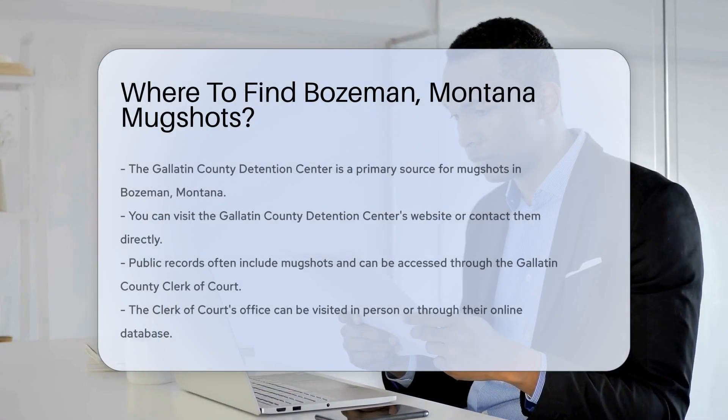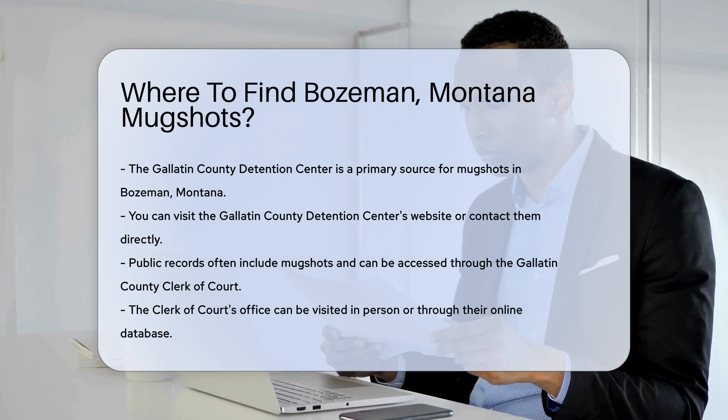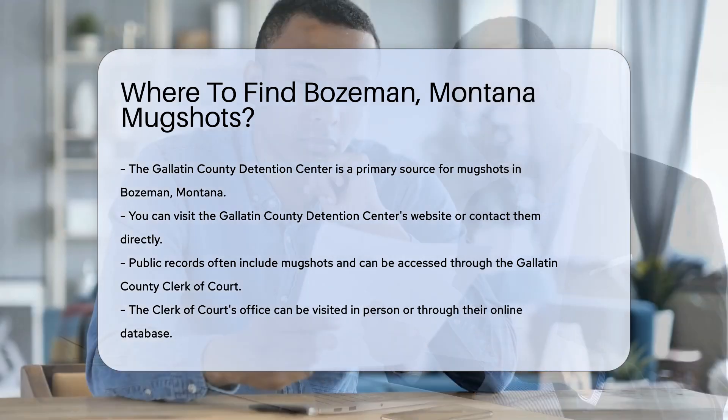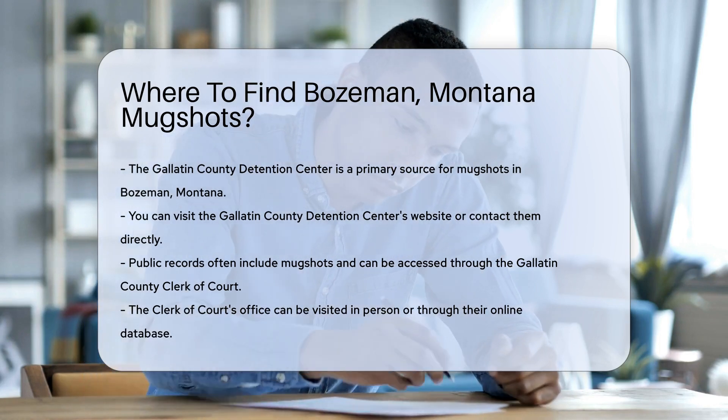If you're looking for mugshots in Bozeman, Montana, there are specific places you can check. The Gallatin County Detention Center is a primary source. They maintain records of individuals booked into their facility. You can visit their website or contact them directly for more information.